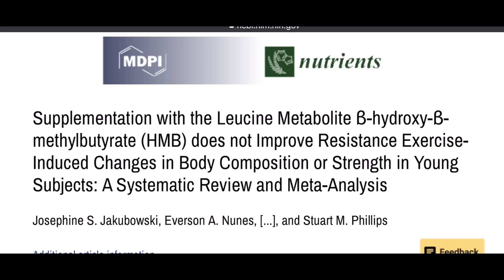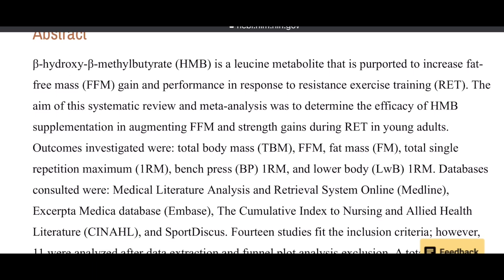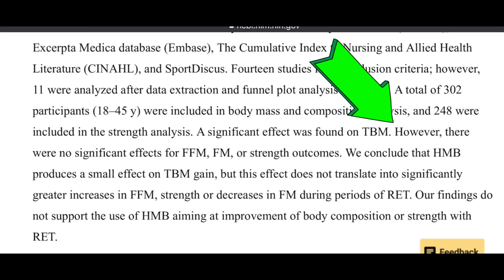Specifically, there was a great study done in 2020 — a meta-analysis that looked at young subjects and the effect of HMB on fat mass, fat-free mass, and strength outcomes. It found that there was no effect on any of these outcomes because the individuals were eating the correct amount of protein, they weren't in a crazy deficit, and they weren't overtraining.